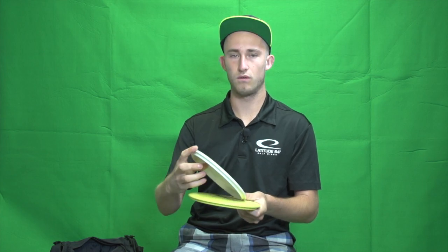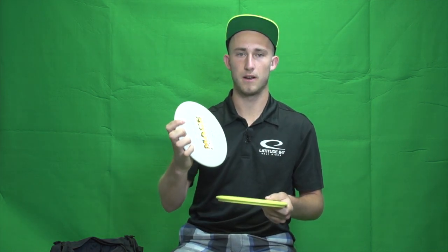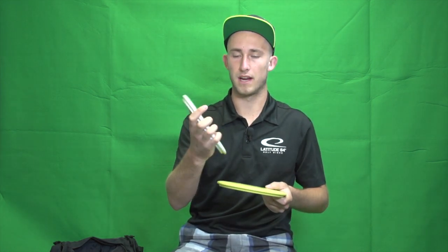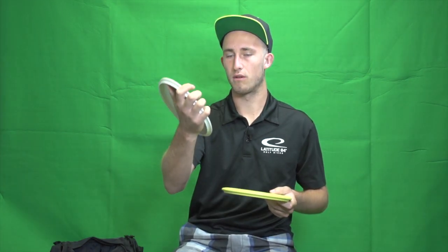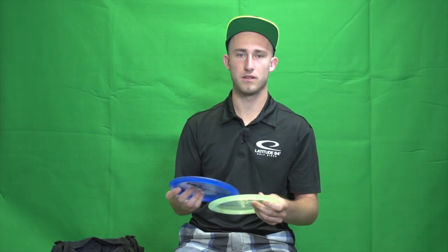Then I have two mid-ranges: two Zero Hard Maces. I like them because they really break in nice and they're really consistent, true-flying mid-ranges. I got one broken-in white one and just put this yellow one in the bag for this Emporia event. So there are my mid-ranges.